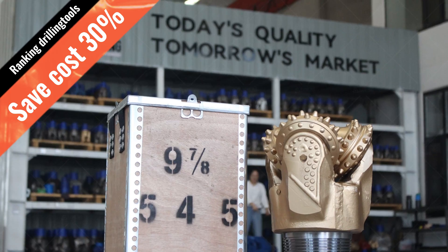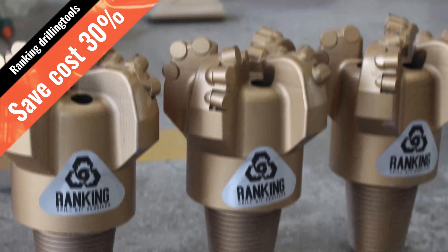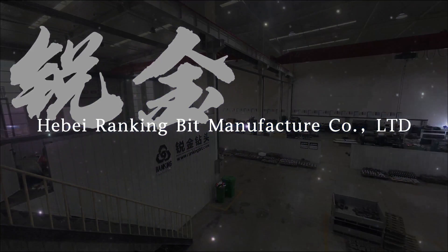Ranking Drilling Tools has the drill bits you need. Ready to order the bit you need? Either way, we can help. Contact Ranking Drilling Tools today — we'll let you know if we have what you need in stock. We can also customize drill bits for your operation. If you aren't sure what you need, our experts are always happy to help.